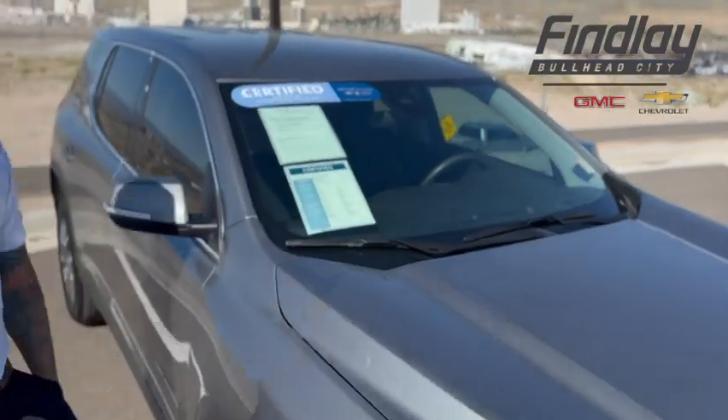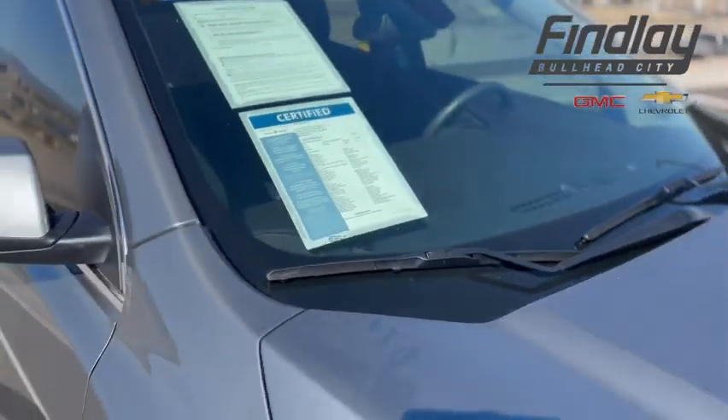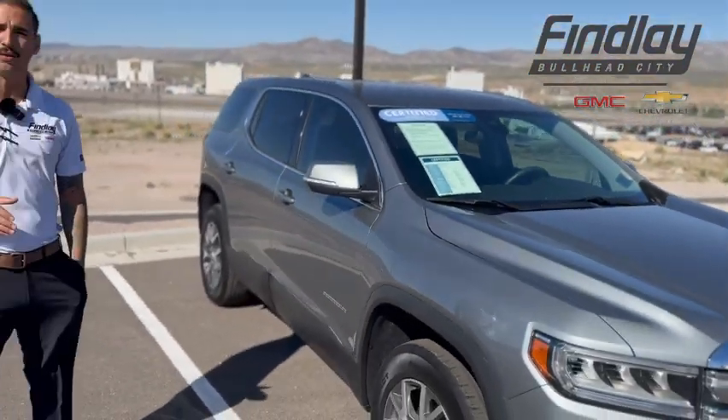See that little camera right up there behind the rear view mirror? It's going to look out 210 feet in front of you and it's going to make sure that it's keeping you in those lanes of traffic, keeping you and your family safe.